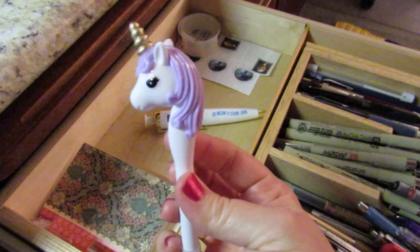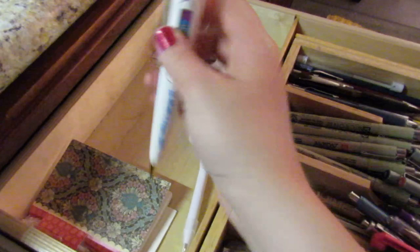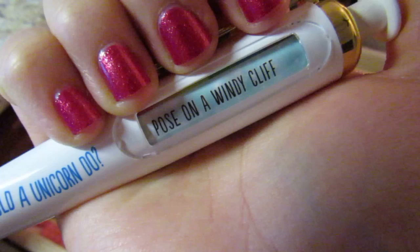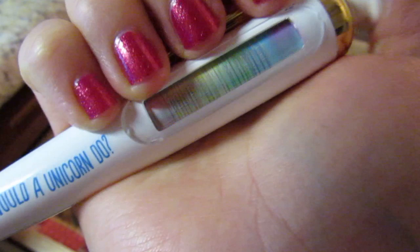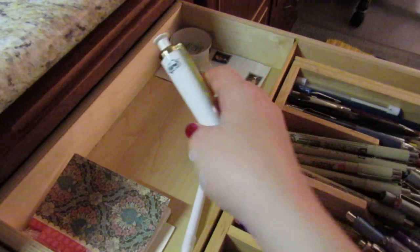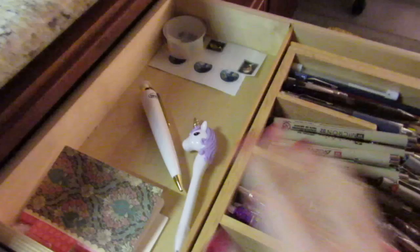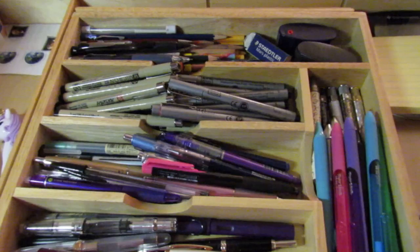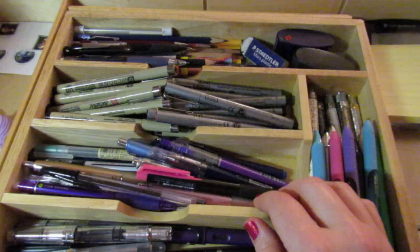So this is the beginning of the pen tour — this will probably be in several parts. This is a ballpoint pen that actually writes really well, that my friend Amanda got me. And this is a 'What Would a Unicorn Do' pen that my brother and sister-in-law got me. This tray was actually a silverware drawer organizer, and I've repurposed it as a pen organizer — I don't think I ever even used it as a silverware organizer.